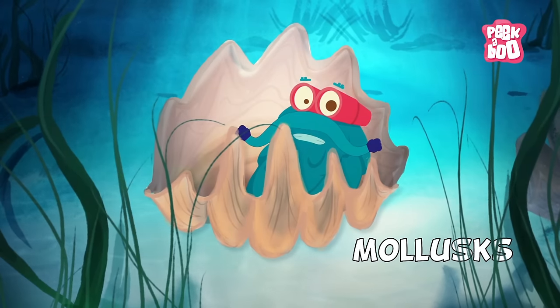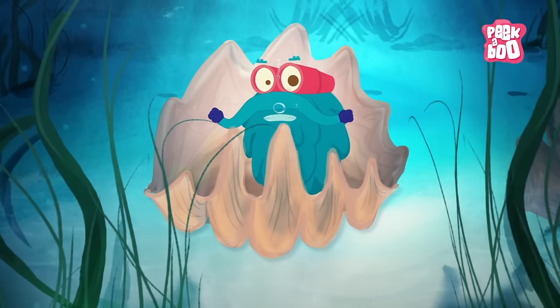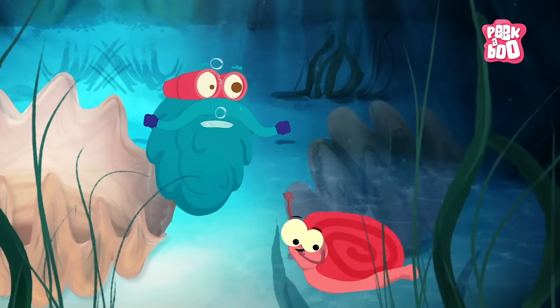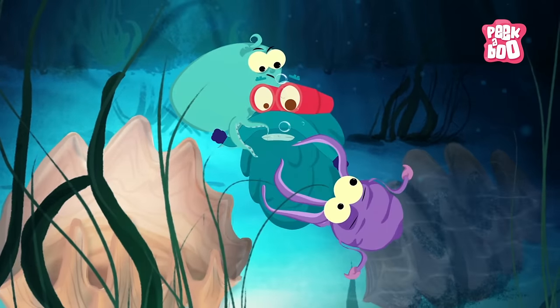Mollusks! They have soft and warm bodies. Many of them have hard shells, like the snail. Other examples are Octopus and Squid.